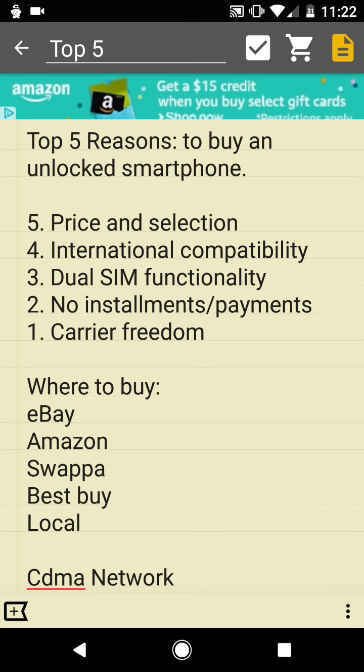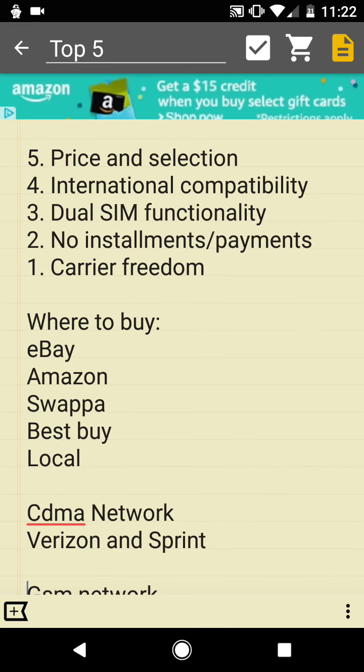Number four is international compatibility. This means you could take your phone with you on an international business trip or vacation — say you're going to the Caribbean or Asia, even in very remote locations. You could take your phone and purchase and install a SIM card for that local region.